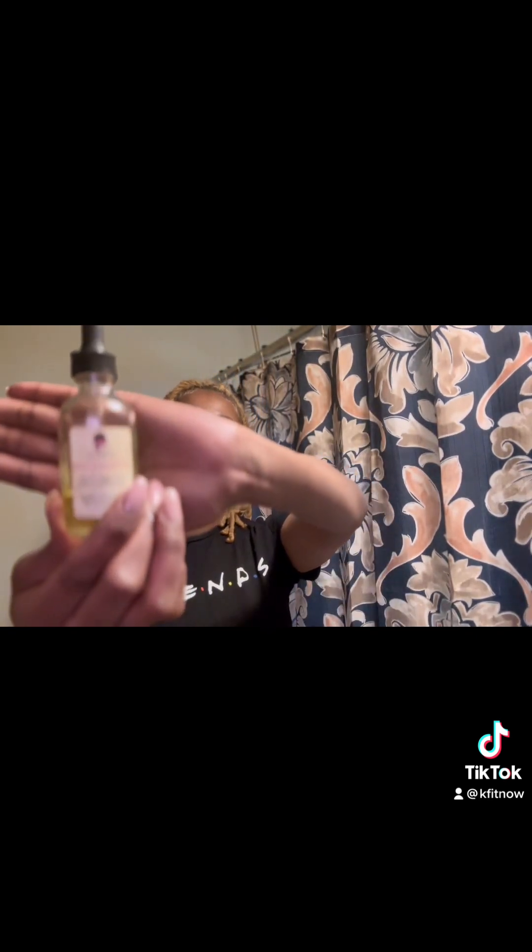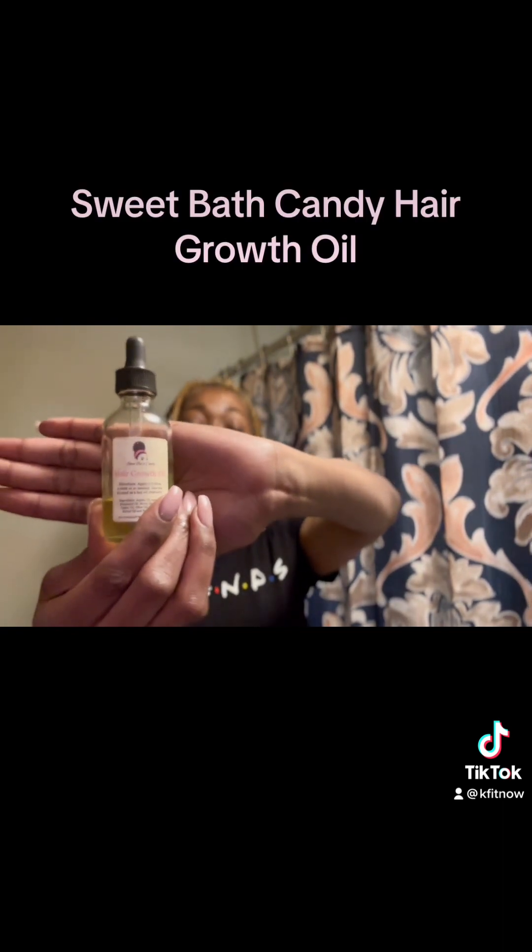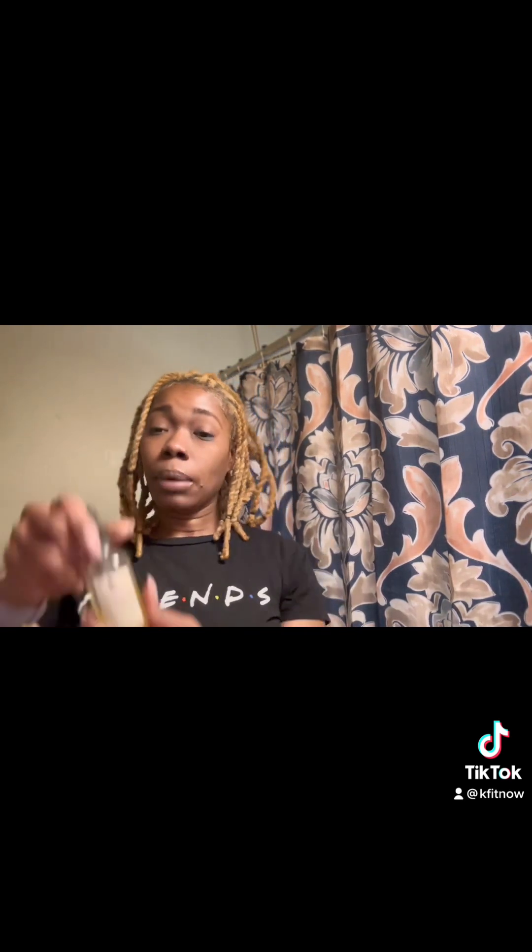The next one I purchased from an entrepreneur at a pop-up shop in New Jersey. It's by a vendor named Sweet Bath Candy — it's a hair oil. I've used a lot of it, as you can see there's a little bit left. You use it with a dropper, just like you would for a baby, and you dab it where you want it — just like that.